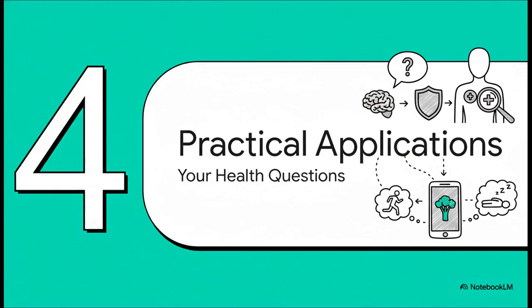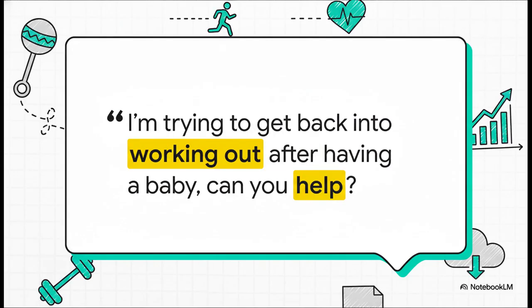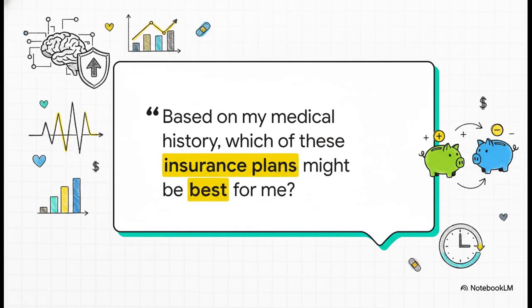Let's look at some real-world practical applications. Instead of squinting at a confusing lab report trying to figure out what all those numbers mean, you just ask for a summary in plain English — empowering you to walk into that doctor's appointment ready and informed as a real partner in your own care. It could also look at your recent life events, like having a baby, and combine that with your connected fitness data to help you create a plan that's actually realistic. It can even analyze your past medical history to help you compare different insurance plans based on what you've actually needed, giving you more agency navigating what is a really confusing and expensive system.